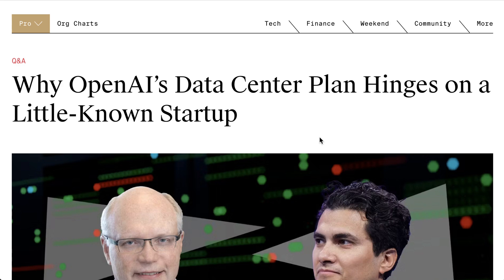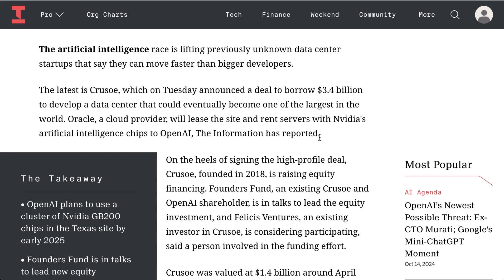Moving into the world of energy — which will also be the subject of our main episode — little-known data center startup Crusoe Energy has formed a $3.4 billion joint venture with Blue Owl Capital to build a 200-megawatt data center in Abilene, Texas. Once complete, the facility will house one of the largest supercomputers in the world. The press release stated the project is 100% long-term leased to a Fortune 100 hyperscale tenant, with occupancy expected to begin in the first half of 2025.